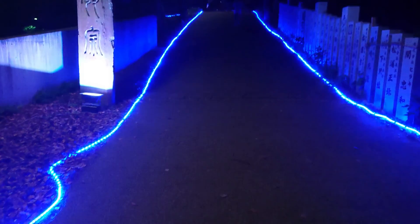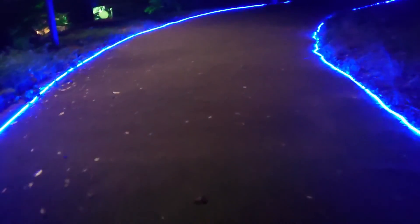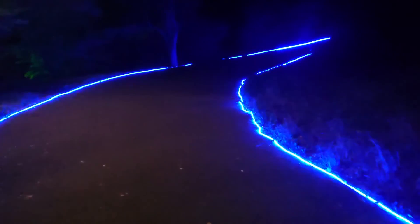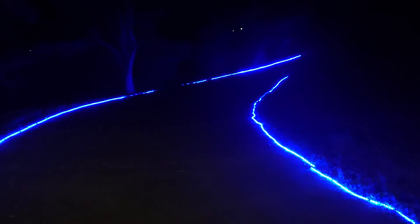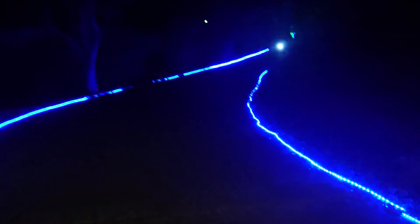Actually, this is not a horror video! Today, I'm gonna show you about Matsuyama Castle in Ehime prefecture, Japan. You know, literally, it's not daytime — just nighttime.